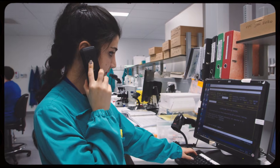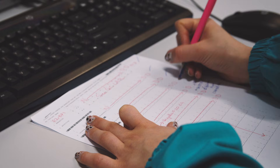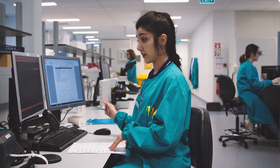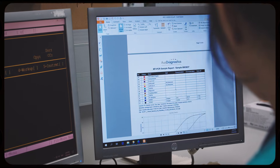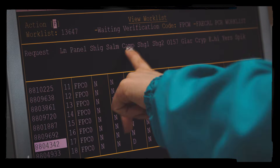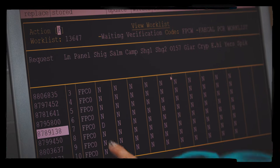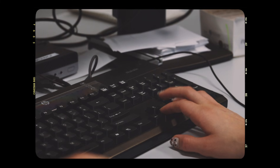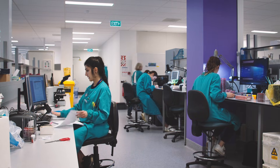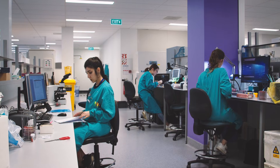I'm looking at some faecal results now. Someone analysed it earlier and I'm just doing a second check on it before we finalise the result. This patient is positive for Giardia. This patient is positive for Campylobacter. This patient is positive for Shigella, and I'm happy with all of them. Perfect — that is all done.